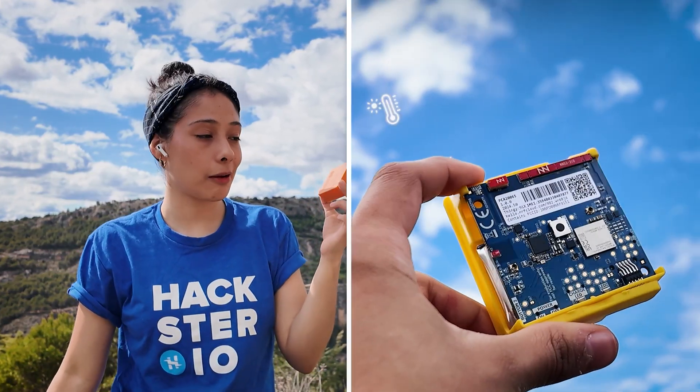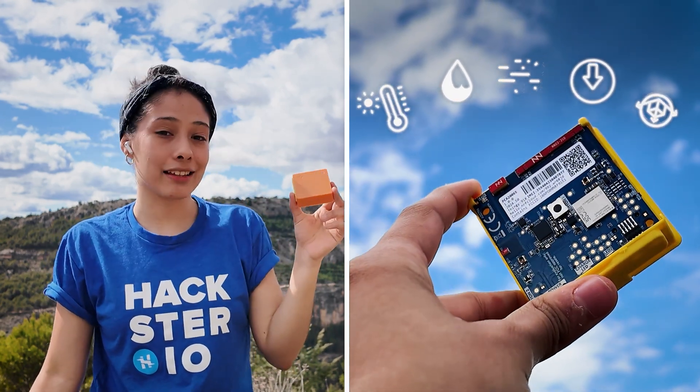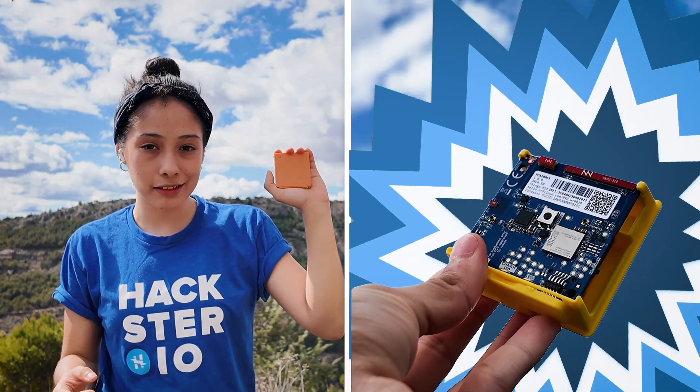Measure everything you can imagine: temperature, humidity, atmospheric pressure, air quality, movement, acceleration and much more. It's like having a mini laboratory sensor right in the palm of your hand.